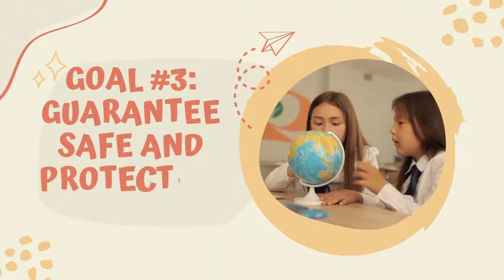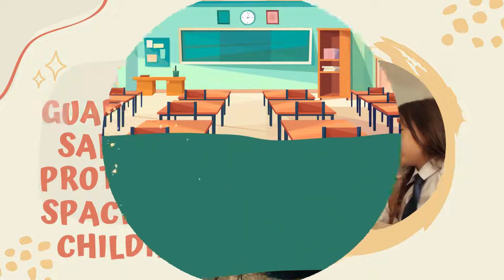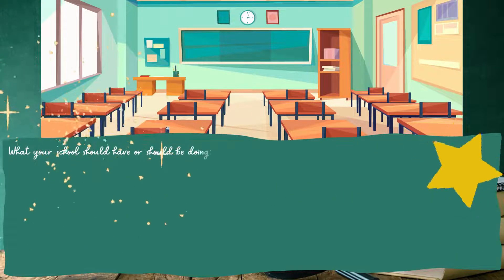Goal 3: Guarantee safe and protective spaces for children. What your school should have or should be doing.